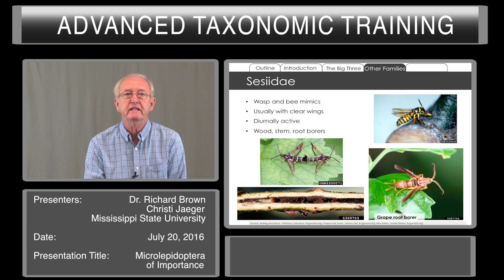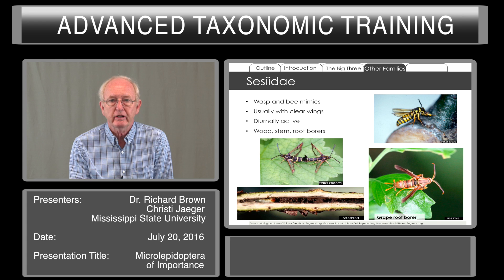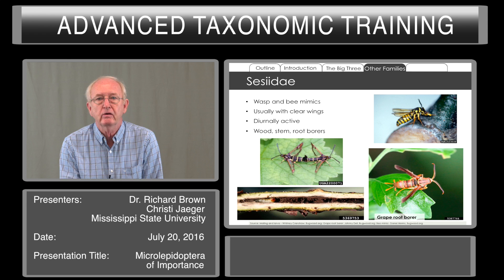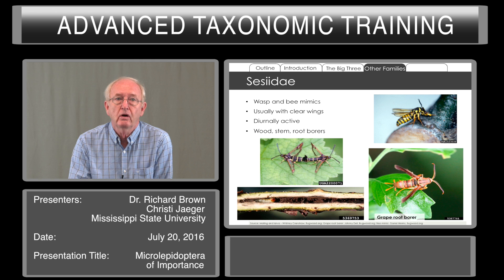Sesiidae are sometimes considered wasp and bee mimics, and indeed some of them are very wasp-like because their wings can be clear. They actually have scales, but the scales are narrow and so the wings appear somewhat transparent. In some cases there is sexual dimorphism — some females will have the front wings scaled, while in other cases both male and female have clear wings. They're diurnal, active during the daytime. The larvae are important as borers in roots, stems, and wood, and can cause considerable damage.